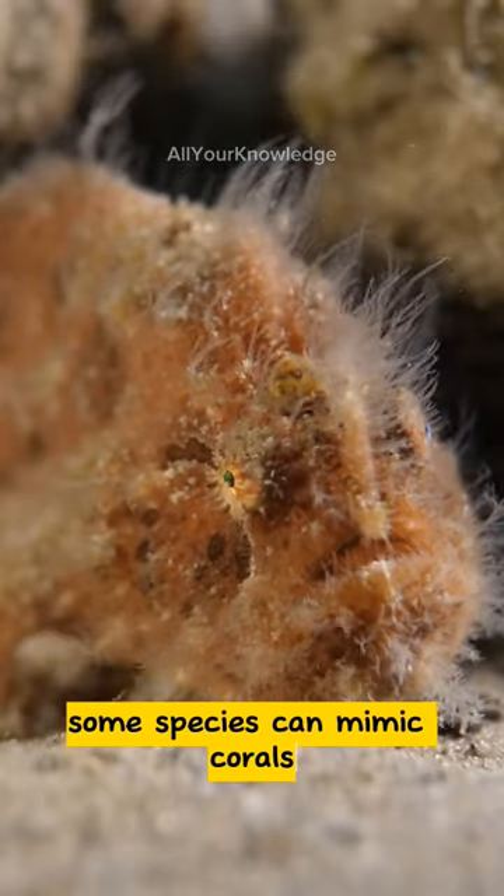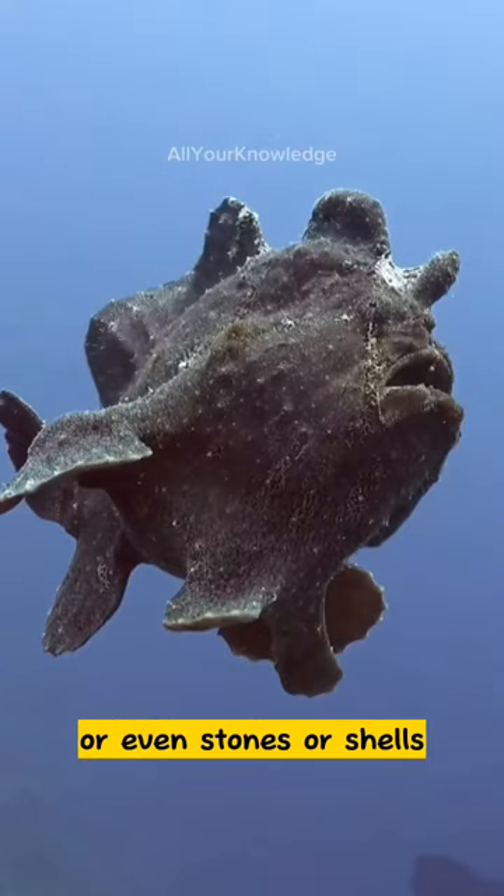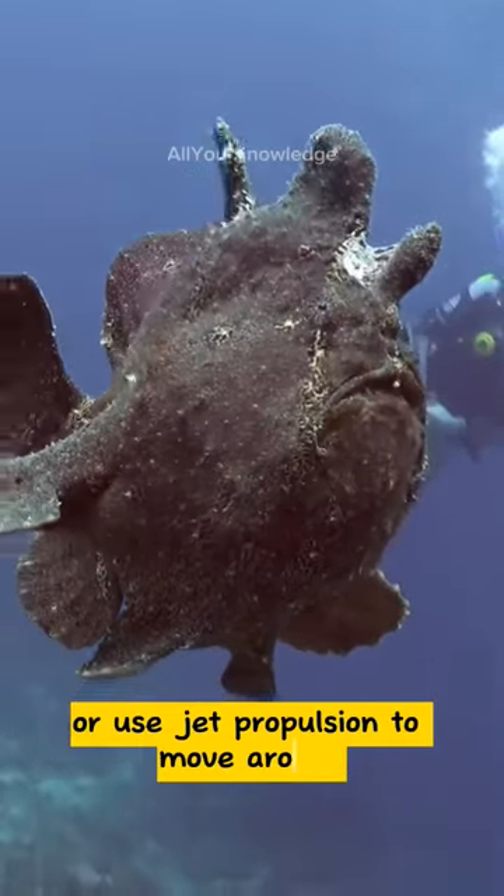Some species can mimic corals, sponges, algae, or even stones or shells. The frogfish can also walk on its pectoral fins or use jet propulsion to move around.